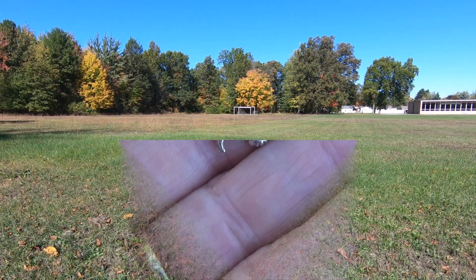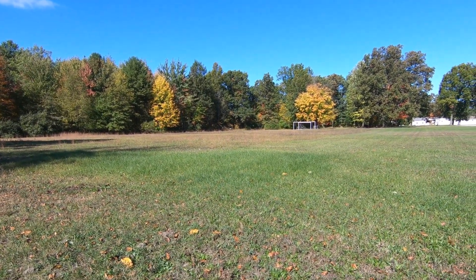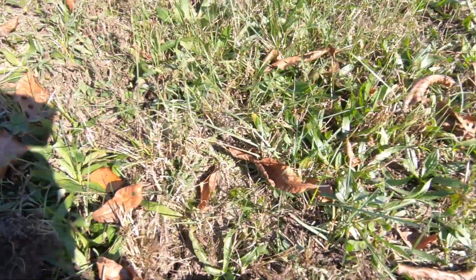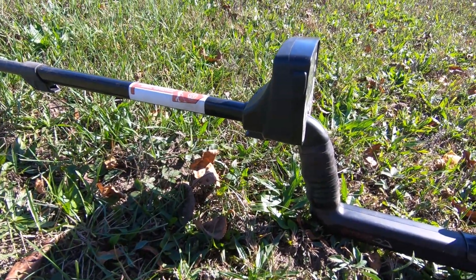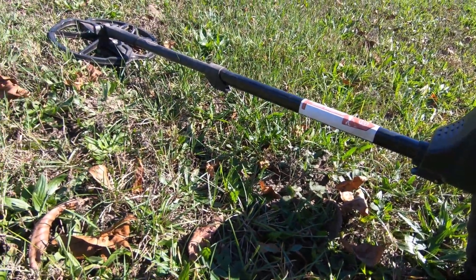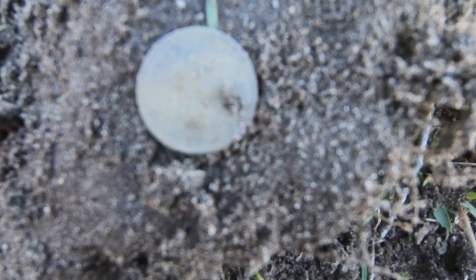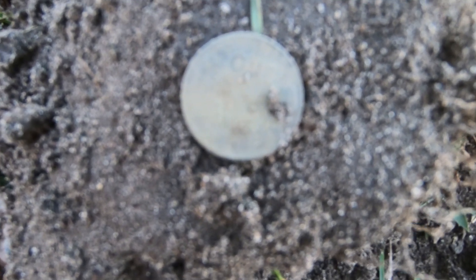I'm at this old soccer field — beautiful blue sky. I'm running old school today; I got the E-Trac out and I'm running two-tone ferrous, just to see if I've missed things since I've been over this place lots of times. I did get an 11-41 signal and I just dug a wheat penny.